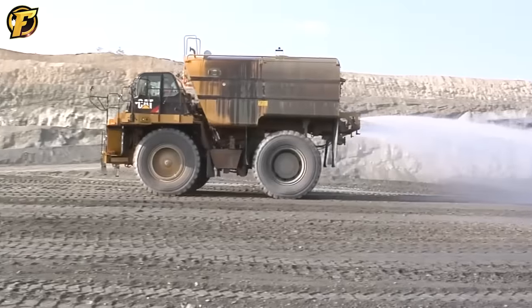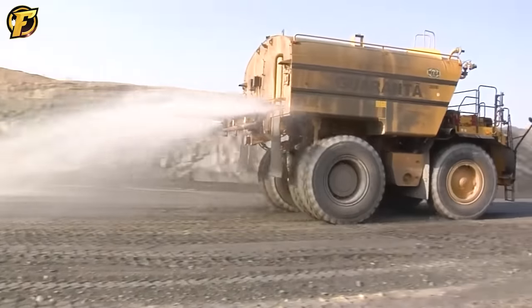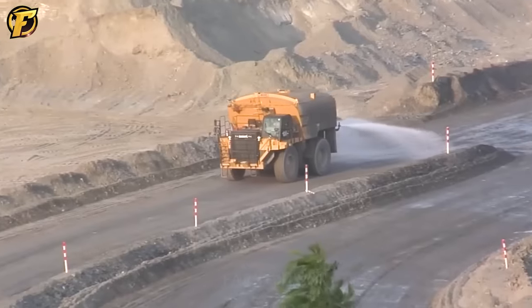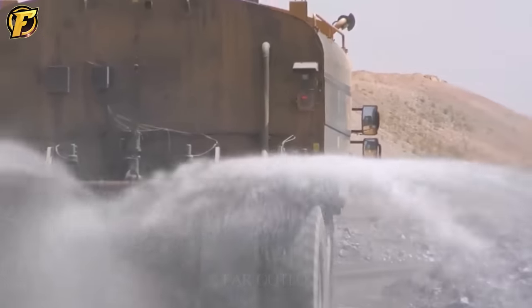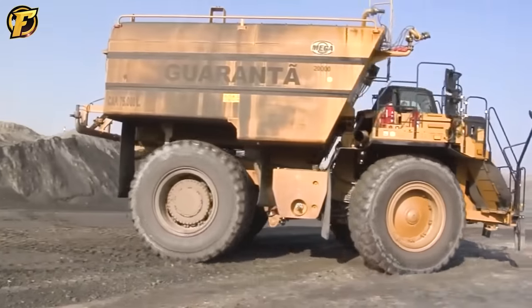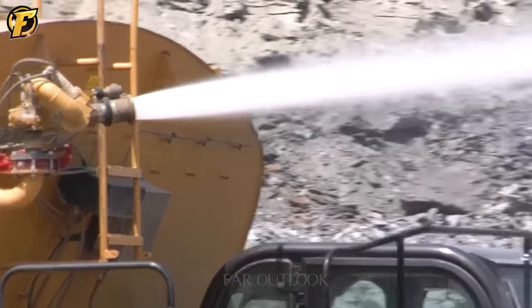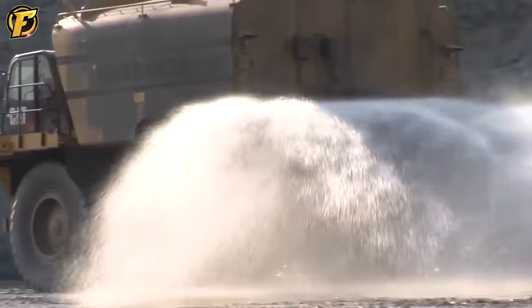The CAT water delivery system is an advanced water supply system designed to improve safety and productivity in mining operations. This system is equipped with powerful water pumps and high-quality water pipes to deliver water to the necessary areas within the mine. During operation, the CAT water delivery system supplies water to mining areas, reducing dust and humidity in the air, enhancing safety for workers, and minimizing environmental impact.